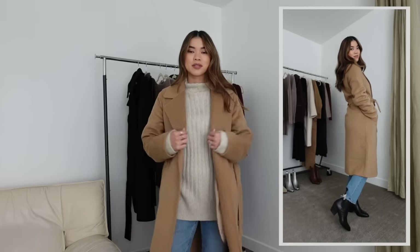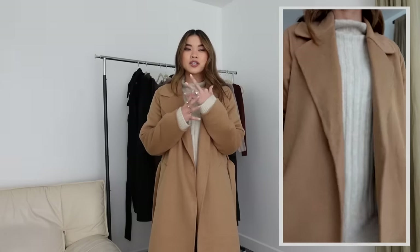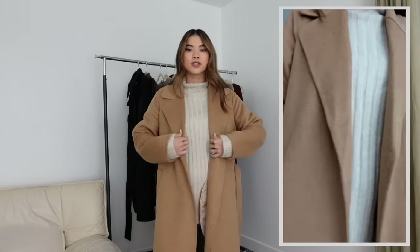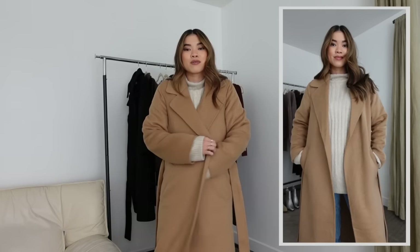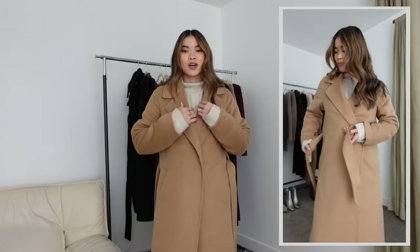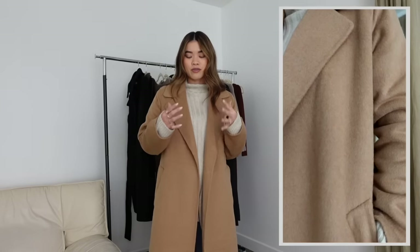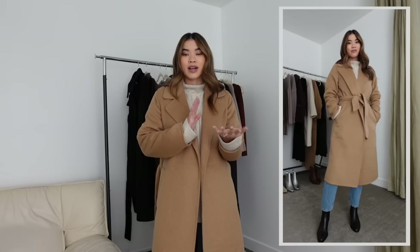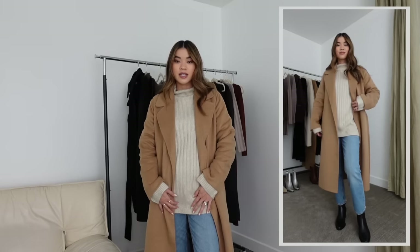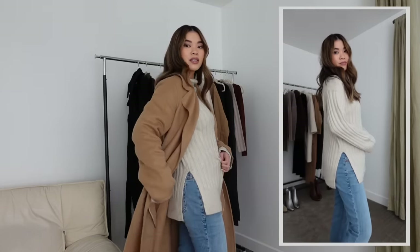Next up is this incredible wool blend belted blanket coat — so cozy and comfy. I love that it's not lined because it makes it so much softer; it's not a stiff, hard-to-move-in coat. It feels like wearing a blanket — you just wrap it around you and tie it. I got it in a beautiful camel color. It's also a really good light-to-medium weight coat, so if you're somewhere it doesn't get super cold or you want a coat for late fall to early winter, this is a beautiful option.